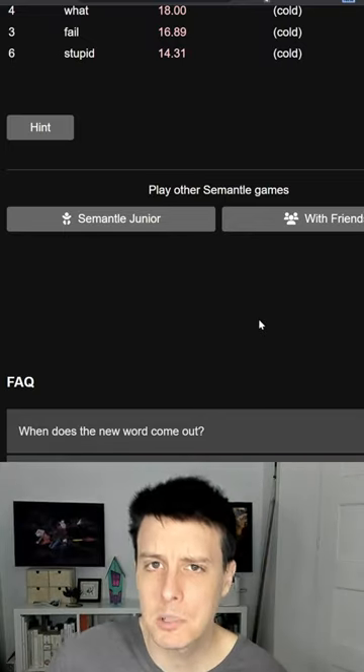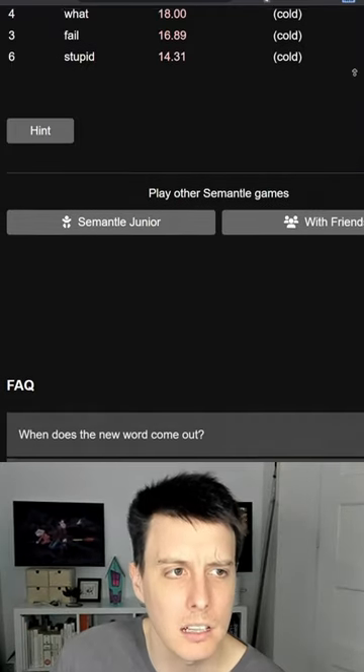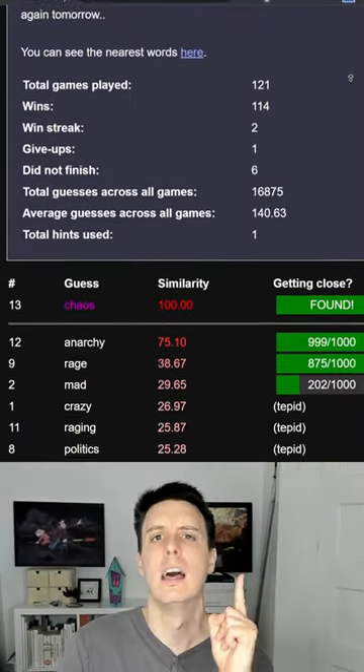Number one: Semantle! Keep trying to guess secret words until you get closer and closer to finding the one true word!